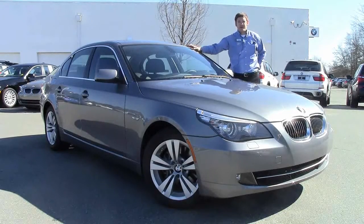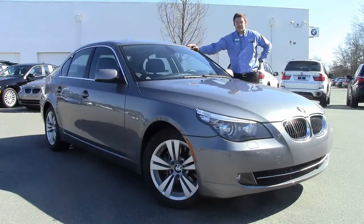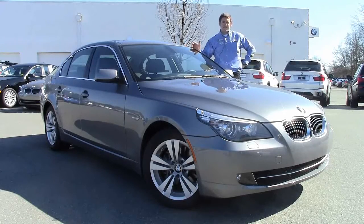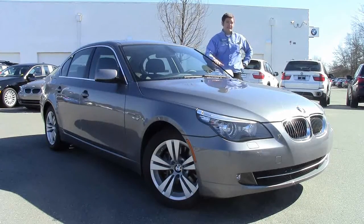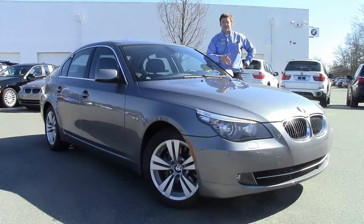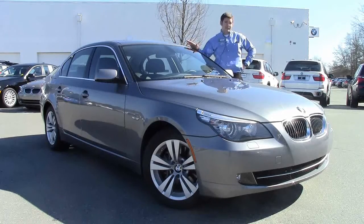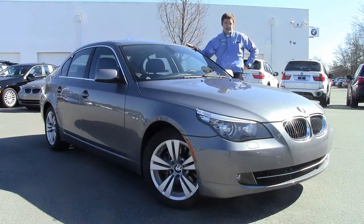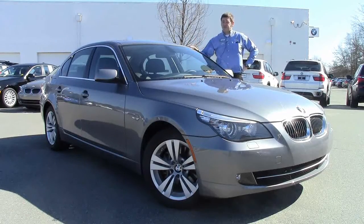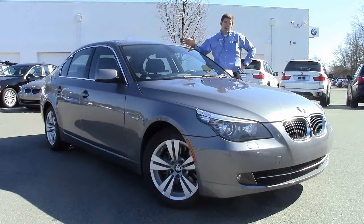This car is a certified pre-owned 2010, it's only got 25,000 miles on it, but we certified it anyways, which means you're getting the remaining balance of the four-year, 50,000-mile warranty and maintenance plan that comes with a new BMW — that literally covers everything but the tires. When that expires, you're going to get two more years or up to 100,000 miles of warranty coverage, which covers your major mechanical things such as engine, transmission, drivetrain, and electrical, so it really gives you peace of mind in owning a slightly pre-owned BMW.